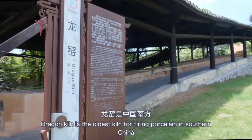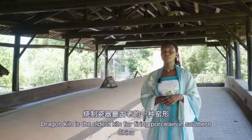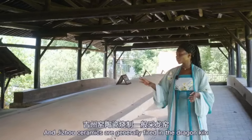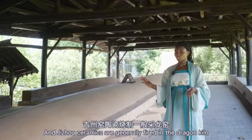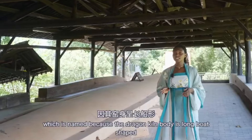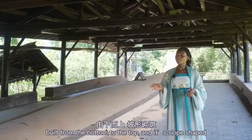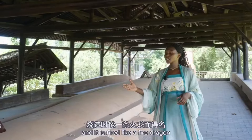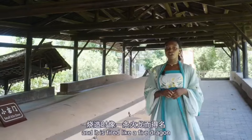Dragon kiln is the oldest kiln for firing porcelain in southern China, and the Jijo ceramics are generally fired in the dragon kiln. It is named because the dragon kiln's body is long and boat-shaped, built from the bottom to the top in a slope shape, and it fires like a fire dragon.